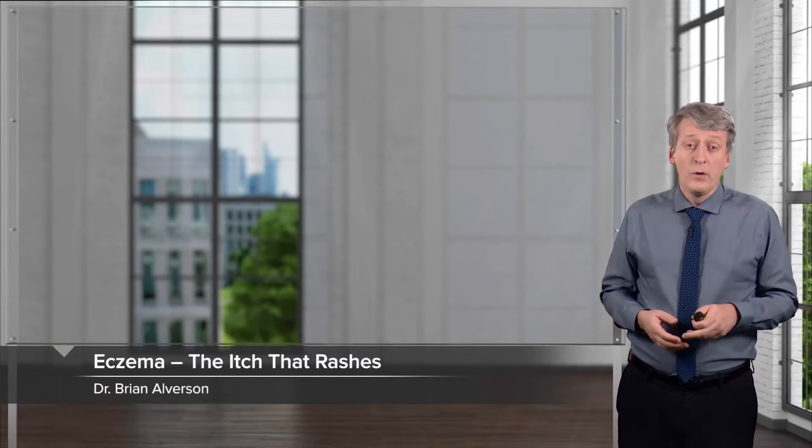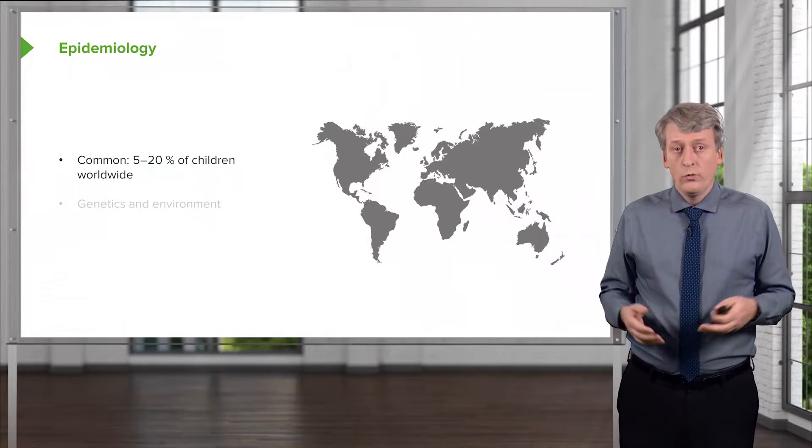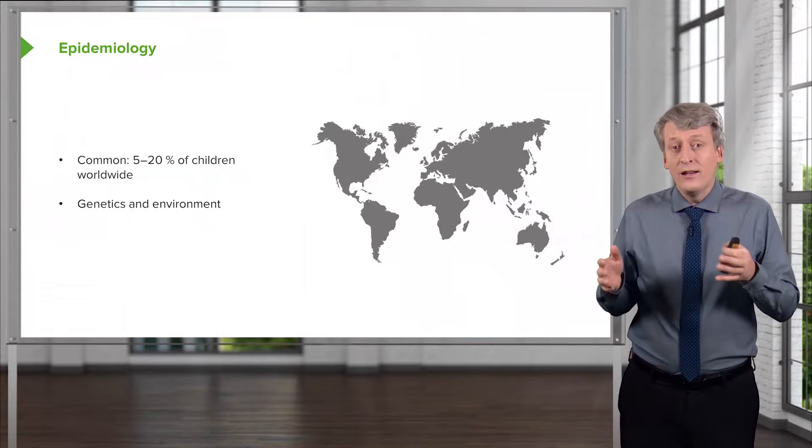In this lecture, we're going to discuss eczema in children, which is not only the rash that itches but also the itch that rashes, because itching it is no good. This is a remarkable problem worldwide, affecting between 5 and 20% of children, and it involves both genetics and environment.